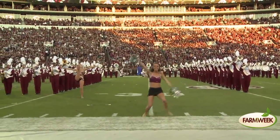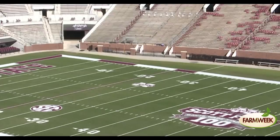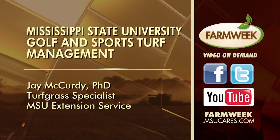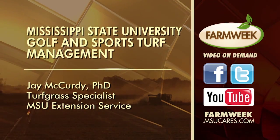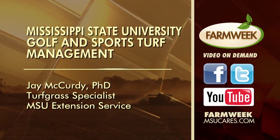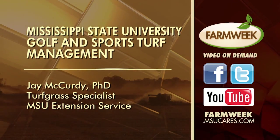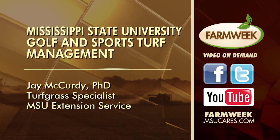As MSU celebrates its 50th year of offering the turfgrass program, the future looks bright for developing new ways to meet the needs of consumers in the industry. From Mississippi State University, I'm Amy Taylor reporting. You can watch this feature story again on our Farm Week website, Facebook page, or YouTube. We'll have the contact information for the golf and sports turf management program, as well as how to get in touch with Jay McCurdy if you need help with your turfgrass. We're also available at twitter.com/farmweek.